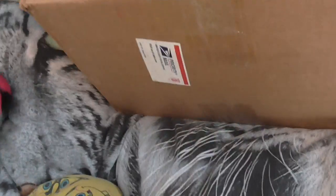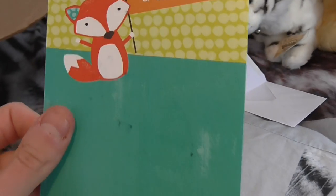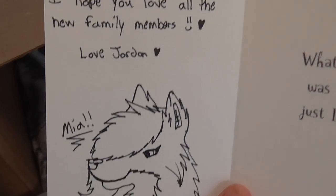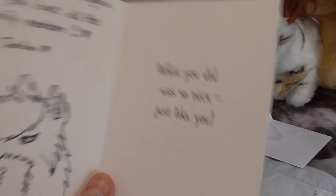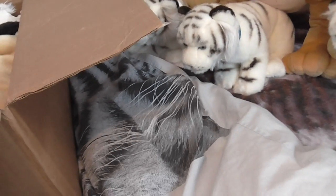Alright, let's start with a note. Yeah, that's cute — thanks a lot. 'I'm glad we traded again, I hope you love all the new family members. Love, Jordan.' Oh I love this, it's so cute! Thank you so much, I love it.